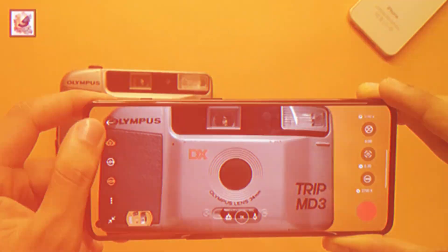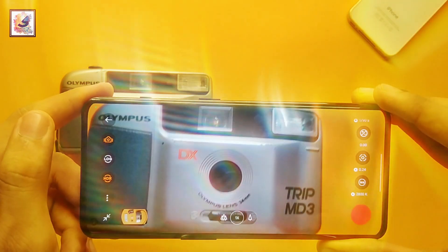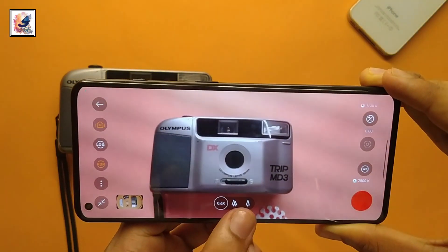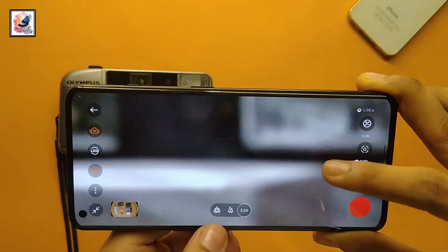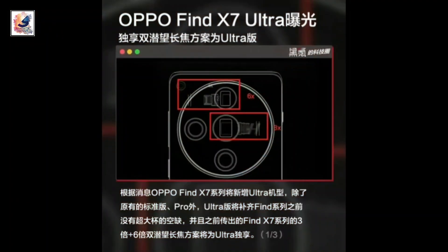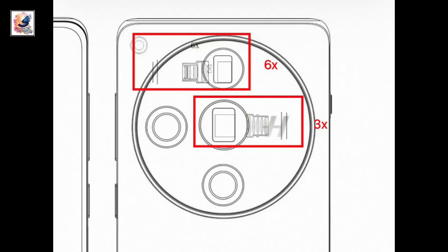The OPPO Find X7 features a triple camera setup: a 50-megapixel Sony Lytia 808 main sensor, a 48-megapixel OV64B telephoto periscope zoom lens with 3x optical zoom, and a 50-megapixel ultra-wide camera.